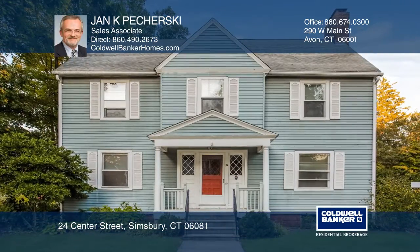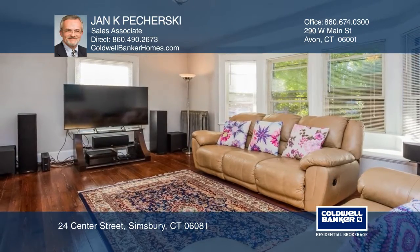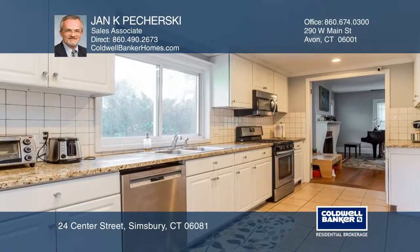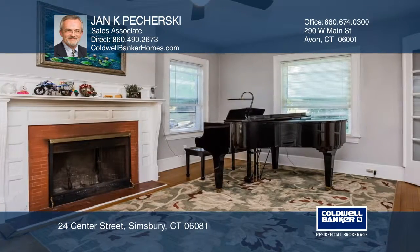Nothing to do but move into this classic Center Hall New England colonial enhanced by modern improvements. It features wood floors throughout, an updated kitchen with granite counters and stainless steel appliances, a formal dining room, and a living room with a fireplace.